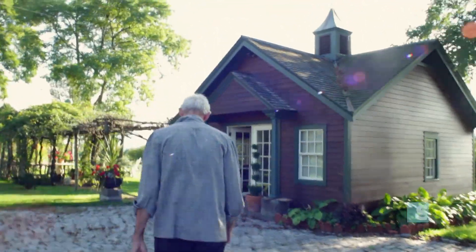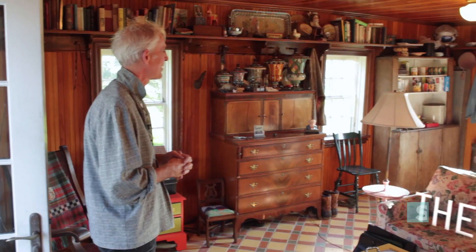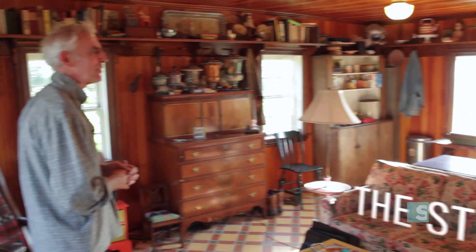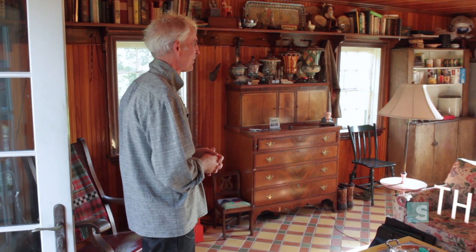This is a little building we call the studio. It's sitting just outside the main house, between the house and the carriage house, and we've used it as a studio, an office, and a place to sleep.